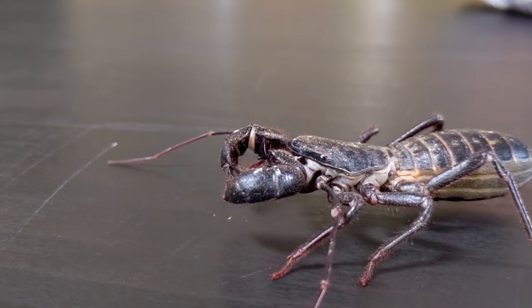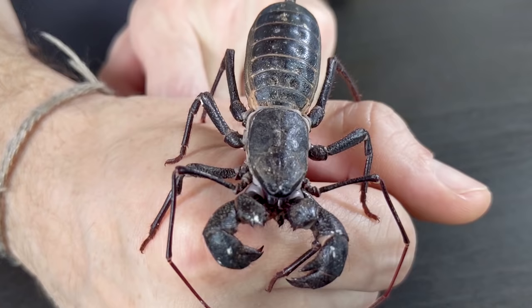For all of these reasons, we give the vinegaroon an overall score of 4.4 out of 5. These guys are just amazing. If what you want is a decently sized invertebrate that lives a long time, is easy to care for, and looks super scary but is not, then the vinegaroon may be the perfect pet invertebrate for you. Like and subscribe, and we hope to see you real soon.